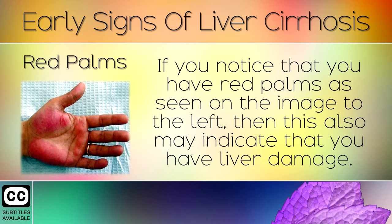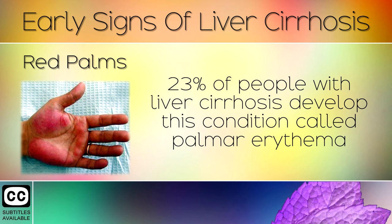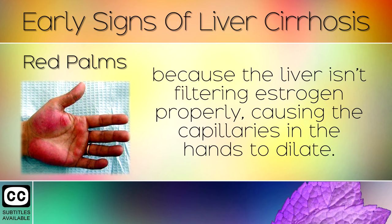Sign 3: Red Palms. If you notice that you have red palms, as seen on the image to the left, then this may also indicate that you have liver damage. 23% of people with liver cirrhosis develop this condition called palmar erythema, because the liver isn't filtering estrogen properly, causing the capillaries in the hands to dilate.